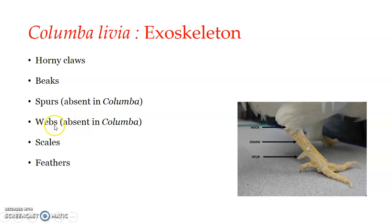Webs are also absent in Columba. Webs are an aquatic adaptation in birds — they are modified folds of skin found on the feet of aquatic birds such as ducks, geese, and swans. They are found stretched between the toes. In cormorants, webs are found on all the toes and sometimes leave the hallux free.